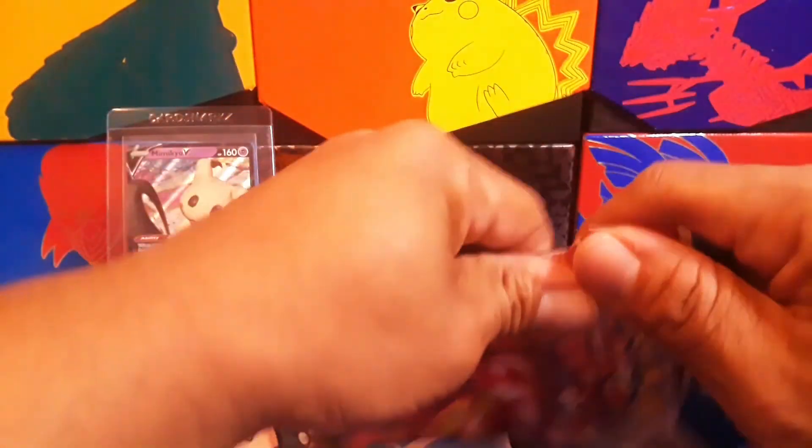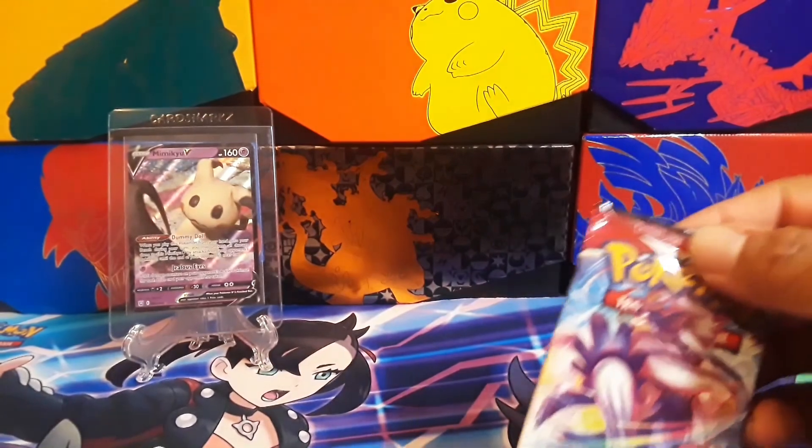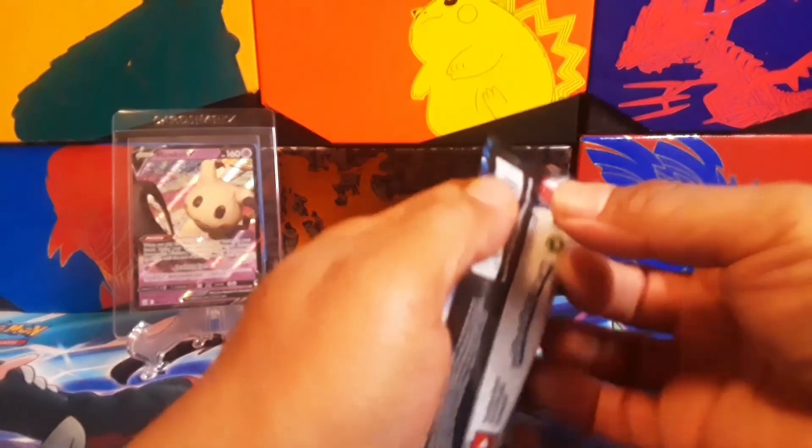Let's open up this next one and see what could be inside. Only got one pack today when I was out.